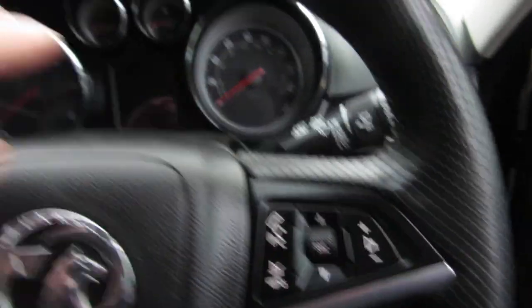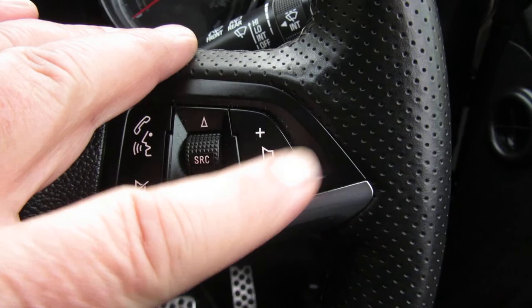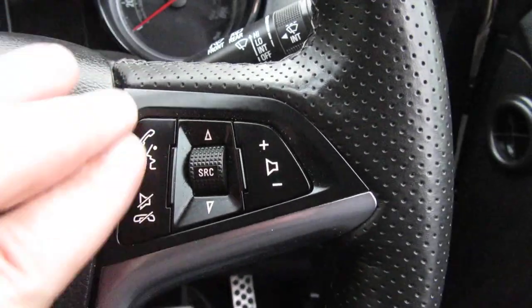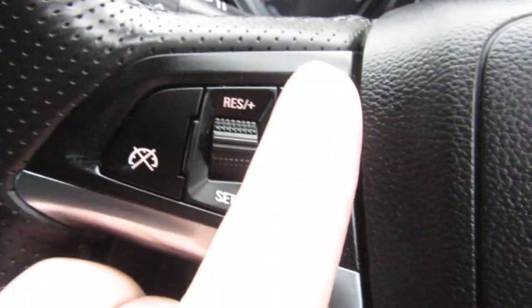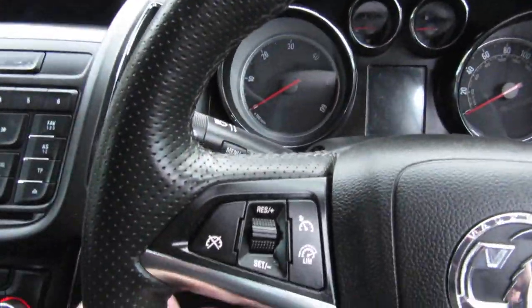Here on the steering wheel — it's a different, thicker steering wheel of course for the SRI. You've got volume control on this side and a mute button, and on the other side you've got cruise control and a speed limiter.